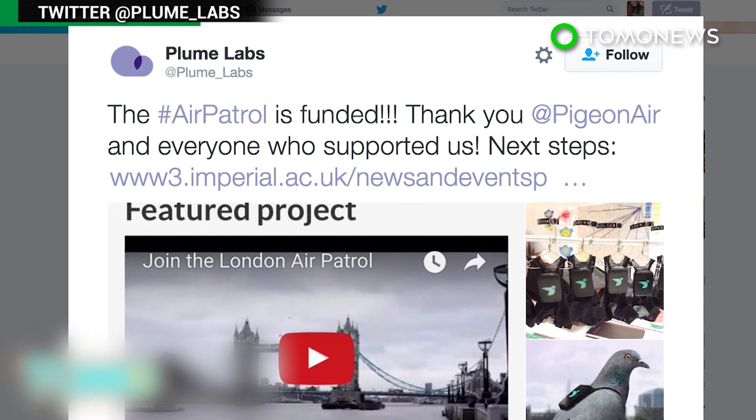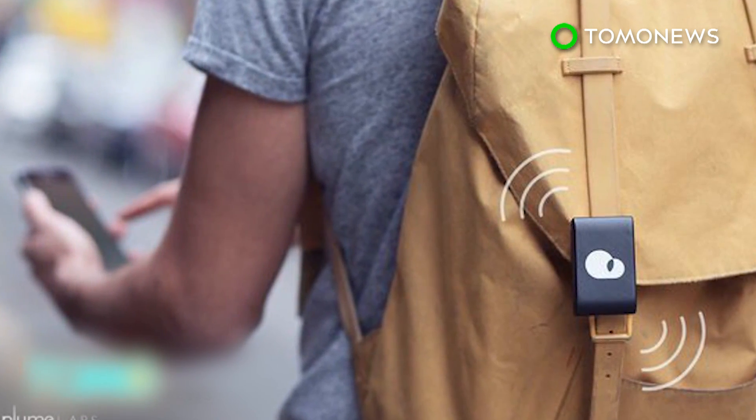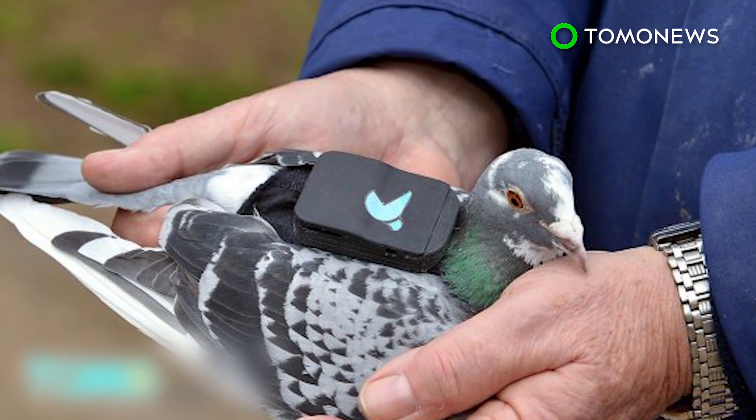Plume Labs has exceeded its crowdfunding goal of raising £10,000 to fund plans for the Live Air Map of London, with information generated by sensors on human patrollers. The birds are being employed for a three-day test study only, after which they'll retire back to the care of their owner.